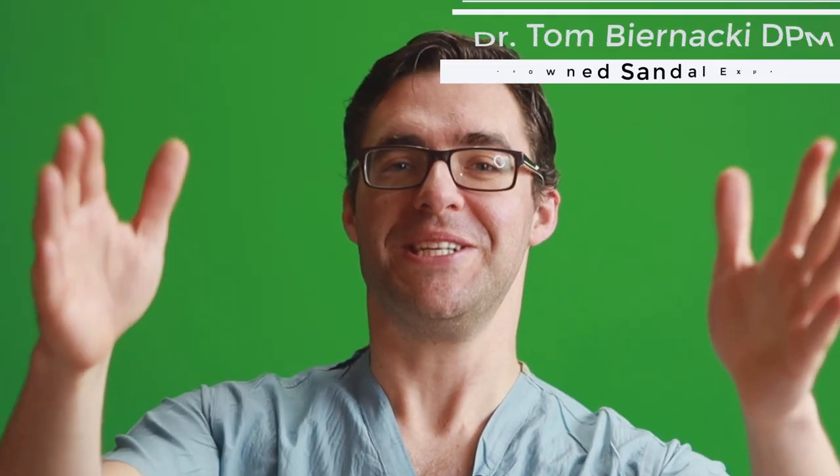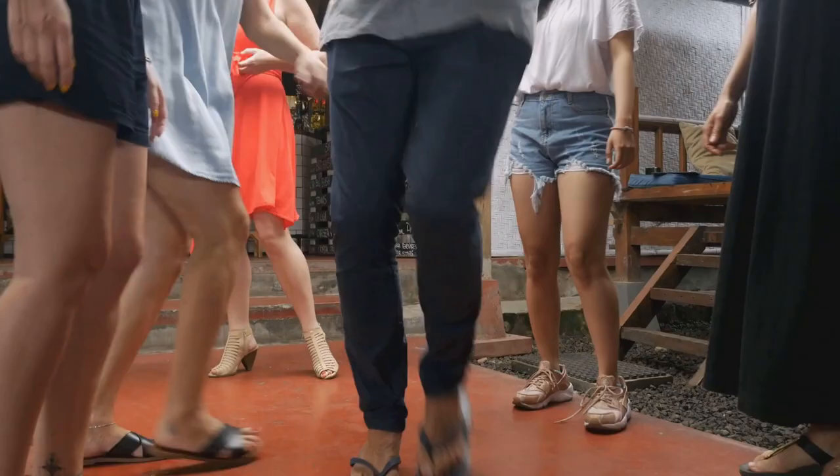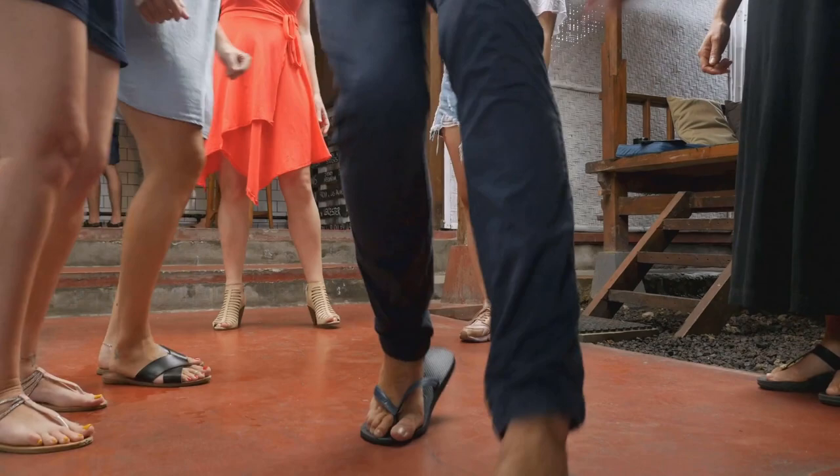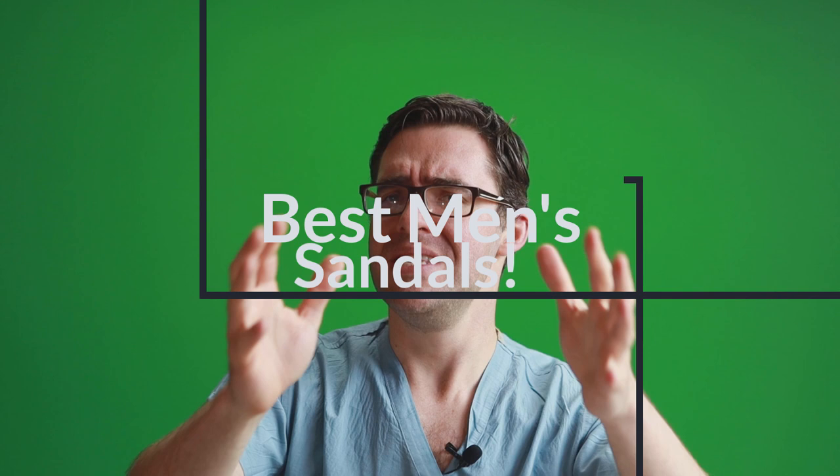Welcome to springtime — that means Birkenstocks, that means flip-flops. What does science show about men's sandals? I'm going to show you the latest and greatest science on men's sandals, and I'm going to show you the best, the most cost-effective, and the most supportive flip-flops and sandals for men.